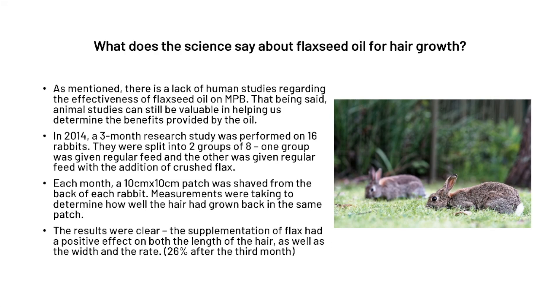When looking at the science, there is a lack of human studies regarding the effectiveness of flaxseed oil on male pattern baldness. That being said, there are animal studies that can help us determine the benefits of the oil and still bring value.